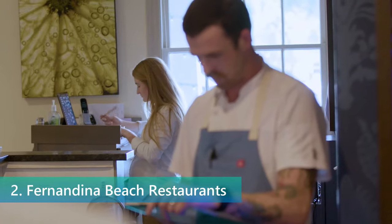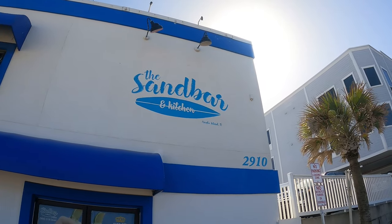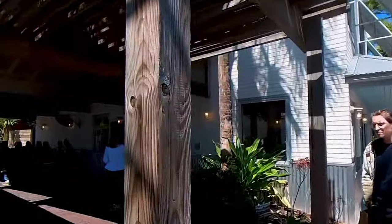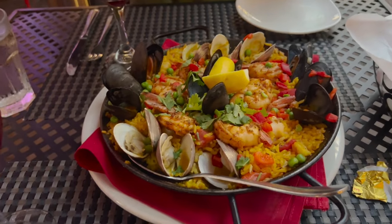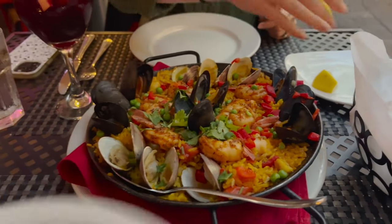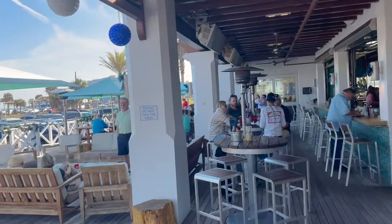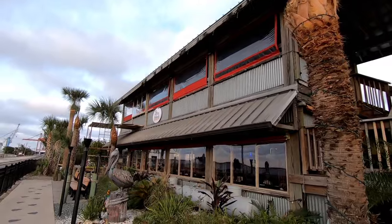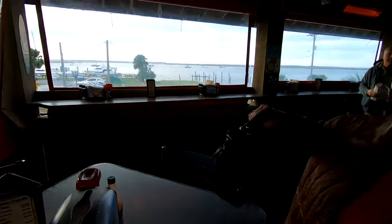Dining in Fernandina Beach is not just a meal — it's an exploration of flavors and a celebration of local cuisine. The town's culinary scene is as diverse as its history, with restaurants serving up everything from freshly caught seafood to gourmet international dishes. Seafood lovers will find themselves spoiled for choice, with eateries boasting menus filled with the day's catch prepared in styles that span from traditional southern to innovative fusion. Ingredients are often sourced locally, emphasizing the town's connection to its surroundings and ensuring a freshness that can be tasted in every bite. Many restaurants feature outdoor seating, allowing diners to enjoy their meals under the canopy of stars or with views of the Amelia River, adding to the overall enchantment of the experience. Whether you're looking for a casual spot to refuel after a day of exploration or a sophisticated venue to celebrate a special occasion, Fernandina Beach's restaurants offer settings and menus that cater to every taste and mood.